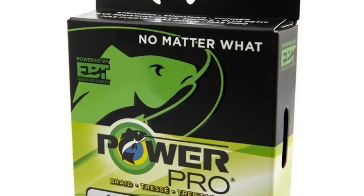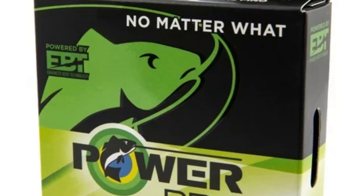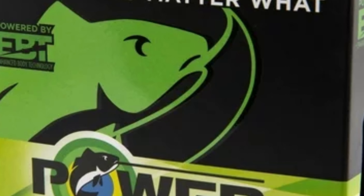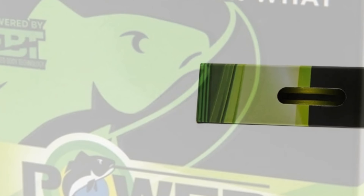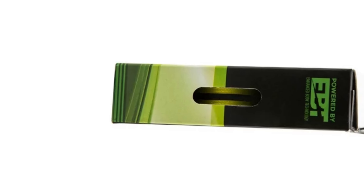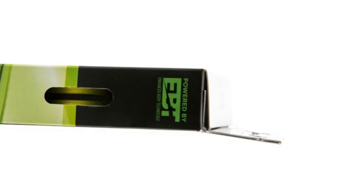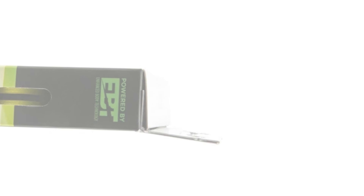Beyond conventional fishing, specialized lines serve fly fishing backing, ice fishing, and downrigger cable replacement. Trusted by anglers worldwide, PowerPro delivers unmatched performance, giving anglers the edge to conquer any challenge and condition, elevating fishing experiences to new heights.